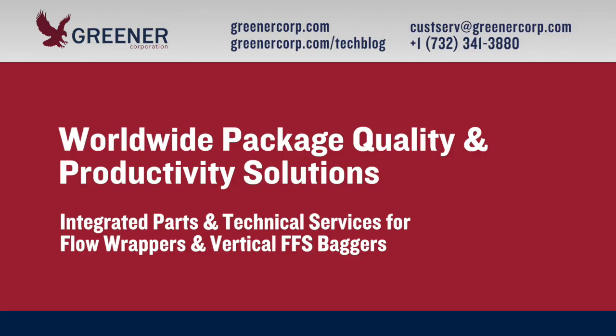To learn more about running paper-based materials on flow wrappers and vertical baggers, contact Greener Corporation. We provide integrated parts and technical services worldwide.